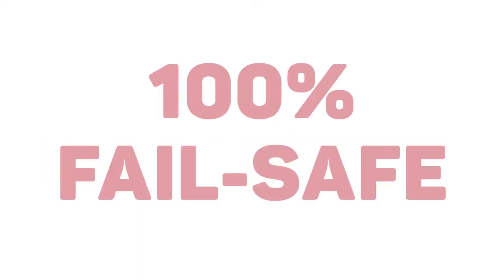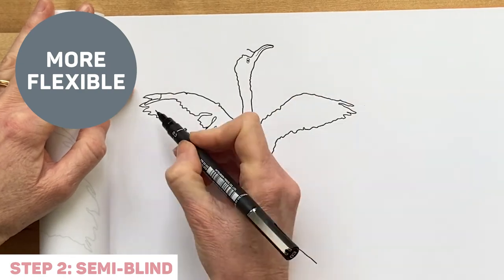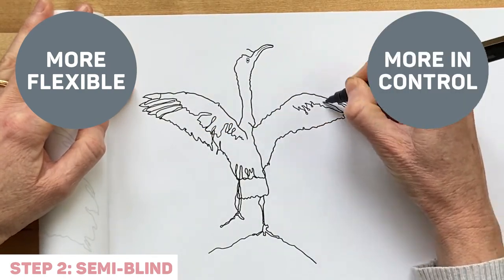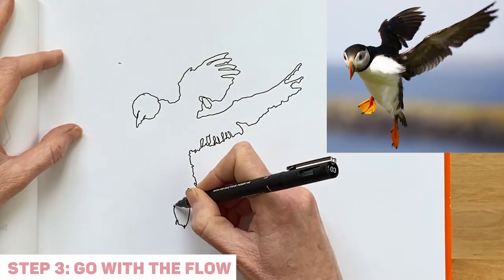The beauty of it is that the first step, line contour drawing, is completely fail safe — you can't do a bad drawing. The second step, semi-blind contour, is a little more flexible so you feel a little bit more in control, and the third step is where you just fly. Go with the flow, develop your own style and rhythms and have fun.